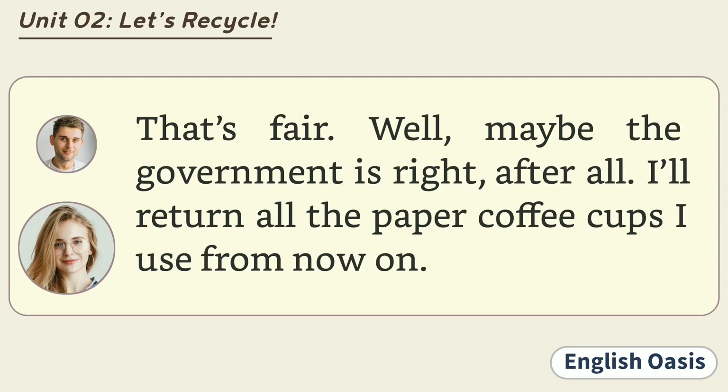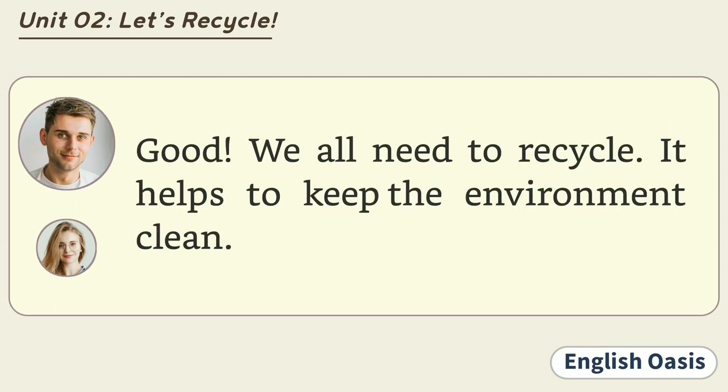That's fair. Well, maybe the government is right after all. I'll return all the paper coffee cups I use from now on. Good. We all need to recycle. It helps to keep the environment clean.